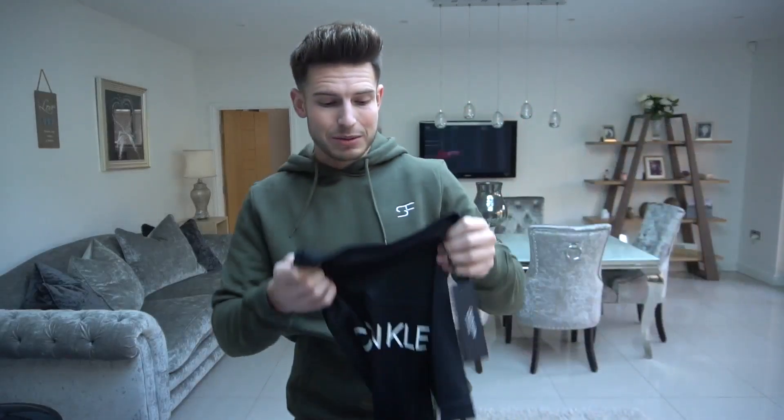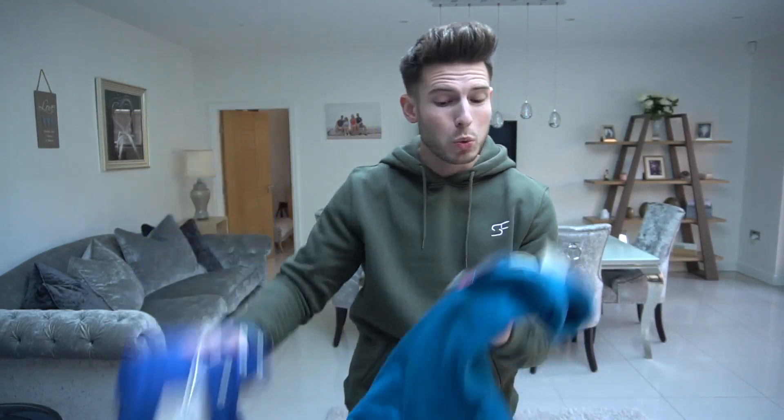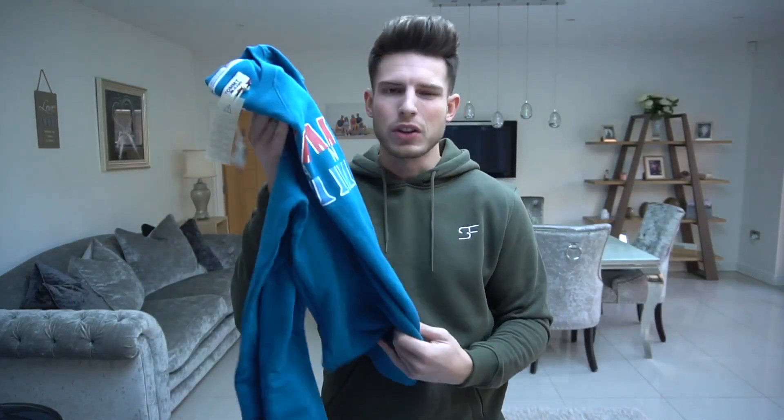The only slightly annoying thing about TK Maxx is you do have to spend a bit of time in there and root through stuff, which can be a little bit annoying. But if you want to find a bargain, it's actually proper worth it. Let's get into trying stuff on — I'll start with the sweaters first.